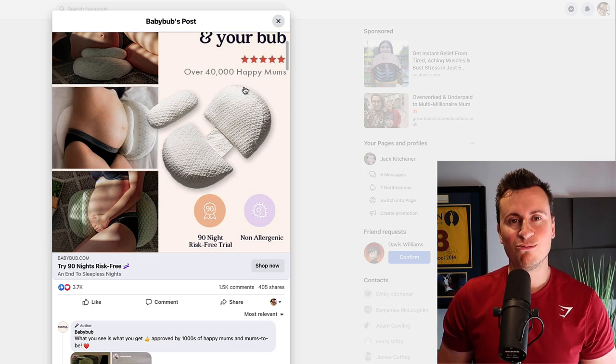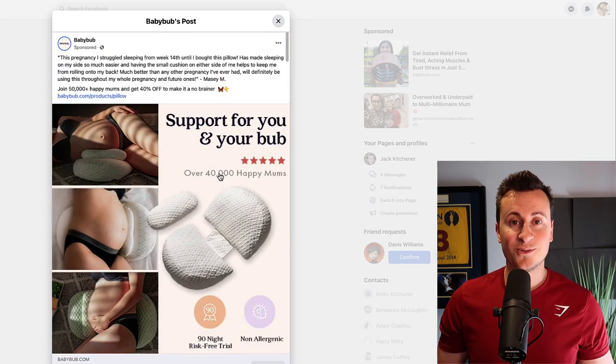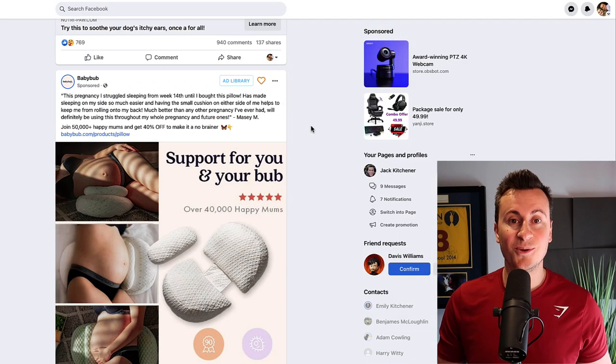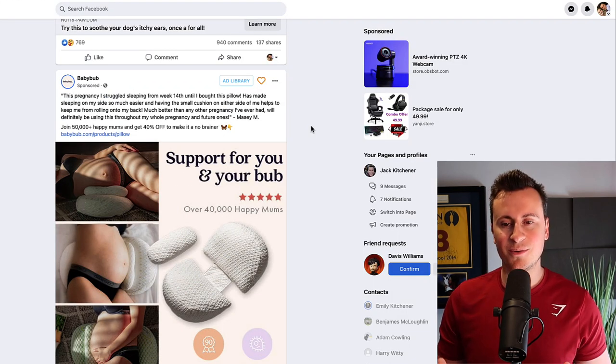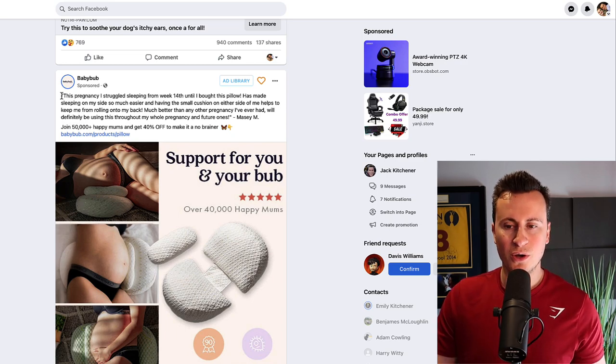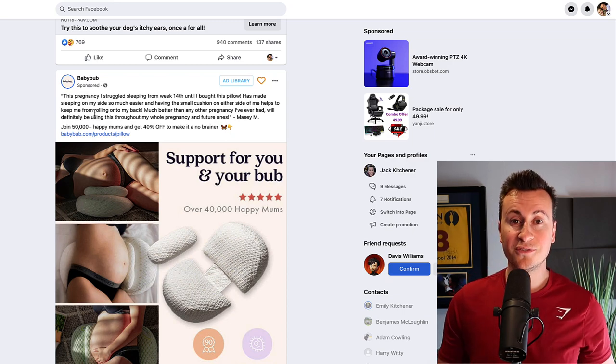As cheesy as it sounds, it really does only take one winning product to transform your life for the better. So make sure you hit that subscribe button — every single Friday we'll keep doing this series and give you two proven tried and tested winners. Back to product one from a company called Baby Bub. They open their creative straight away with a testimonial from a customer — not a random one, but one which addresses the pain points of people who'd benefit from this product. They also finish the text with social proof and validation to show viewers they can be trusted.